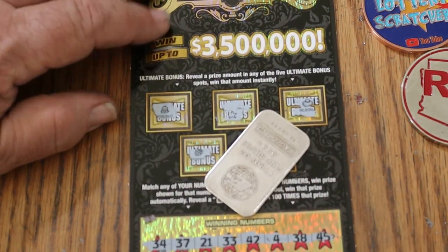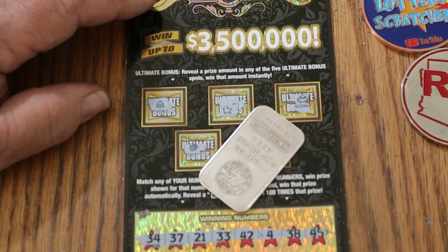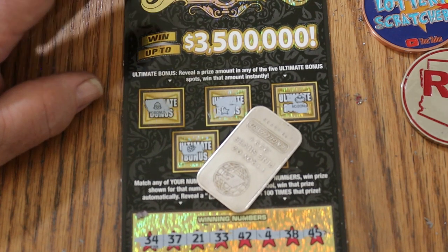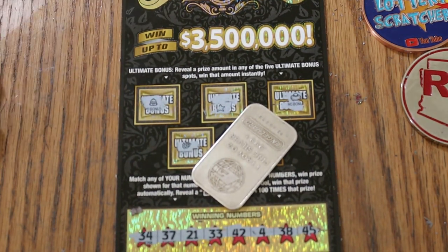Well, there you have it — nothing on this one. That makes two in a row with no wins. Tomorrow, the overall odds should start to at least warm up a little bit. I'm going to try to keep doing a series like this — one every month, something different.